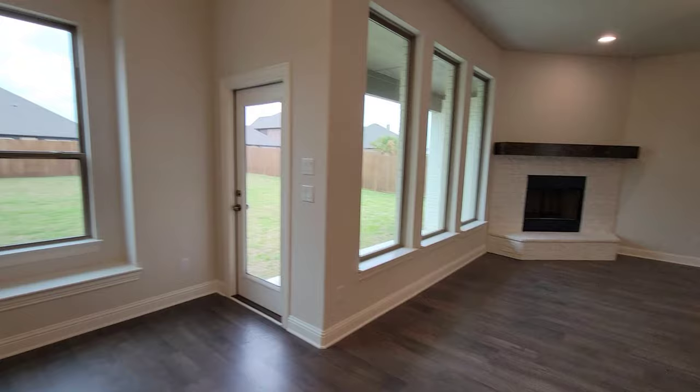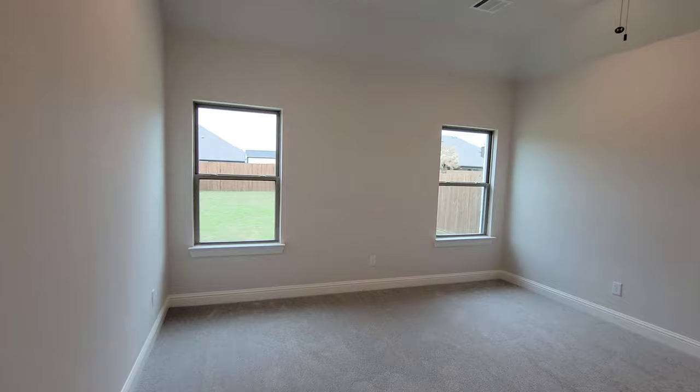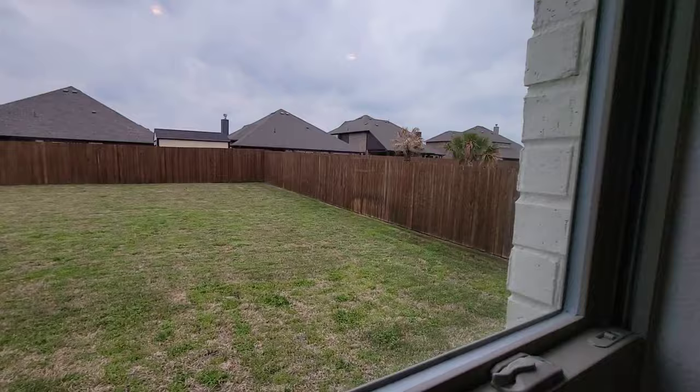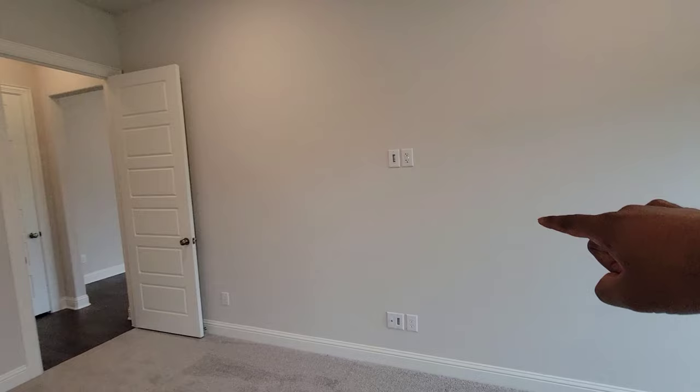Over here, let's see what we got — another little linen closet. Right here we got the master bedroom, pretty big in here. Got a nice view of the backyard — pretty big backyard too, we'll go out there in just a couple seconds. Got everything set up on the wall for your TV.